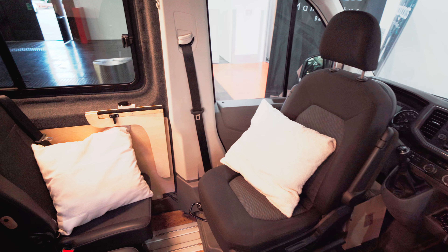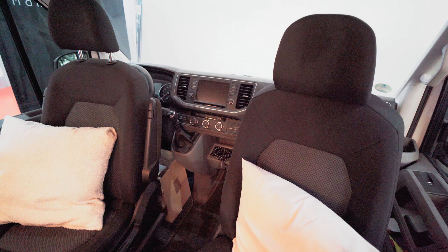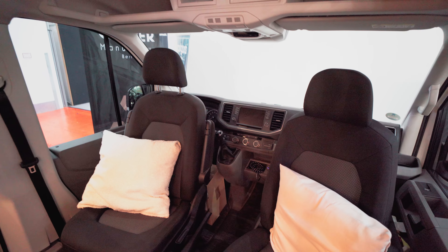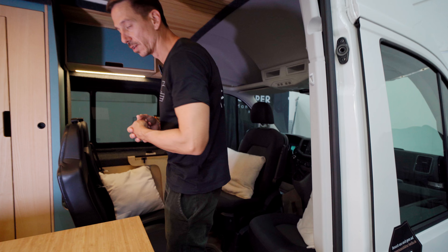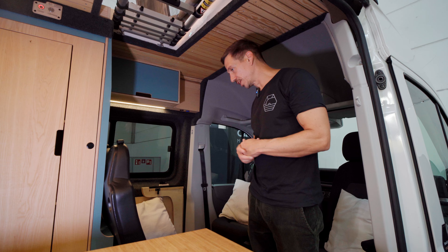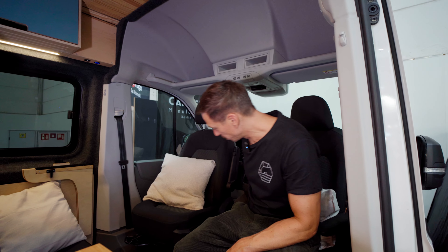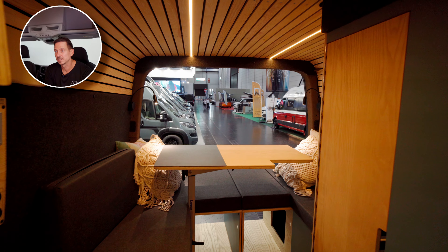I can of course remove the seats individually depending on whether I need four seats, three seats, or if I'm traveling alone or as a couple. We also have a solution to fill that space with an individual module depending on customer wishes — some want to store surfboards, wetsuits, or other things. In this case we have it set up for a family. The table unfortunately got lost at the trade show. When the weather is nice it is always great to be outside.